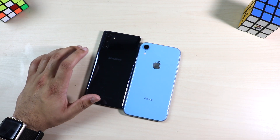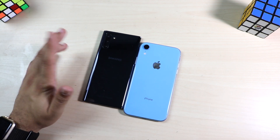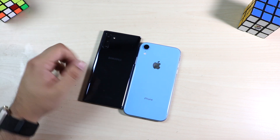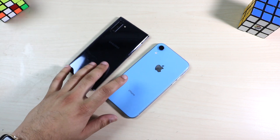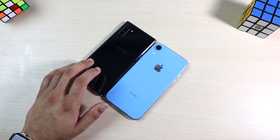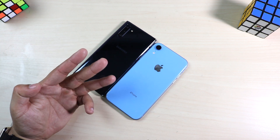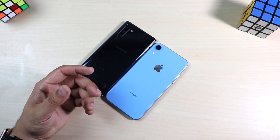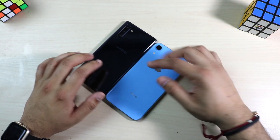If the Note 10 is a 10 out of 10, the iPhone XR is about an 8.5 out of 10 — it's critical in a few areas but not dramatically worse. If you have any questions leave them in the comments below, hit like and subscribe, and check out my Twitter, Instagram, and second channel linked in the description. I love you all — catch you in the next video.